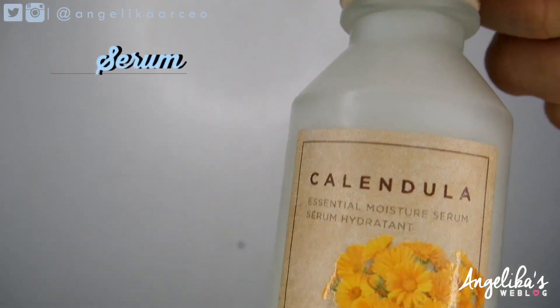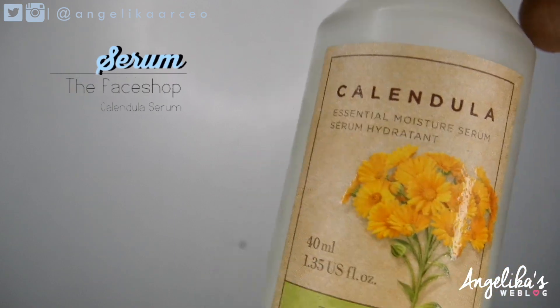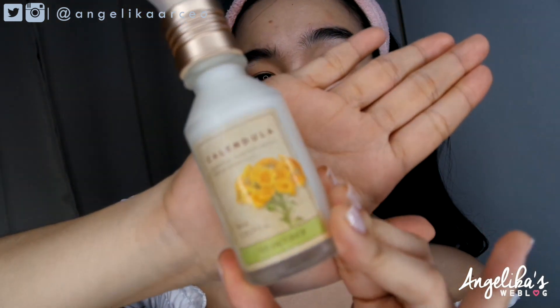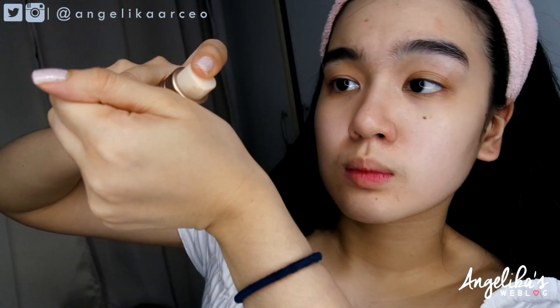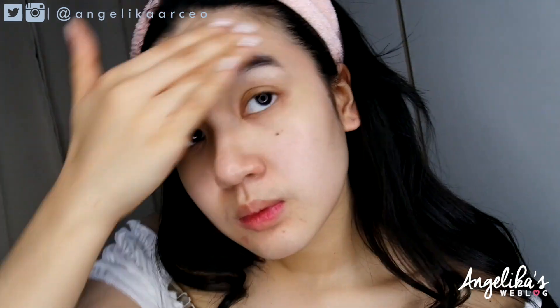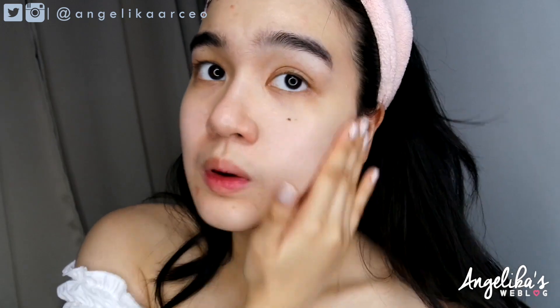Finally, we're on the last part of my skincare routine — applying this serum from The Face Shop. It's the Calendula Serum. I'm not sure how to pronounce it correctly, whether it's 'Calendula' or 'Calendula,' but anyway, I use 2 pumps and gently apply it on my skin. This is one of the most important parts of your skincare routine because if you really want that glass, glowing, and shiny skin, serum is very vital. I love the texture of this one because it's not sticky and not too watery — it might just be the right serum I've been looking for.